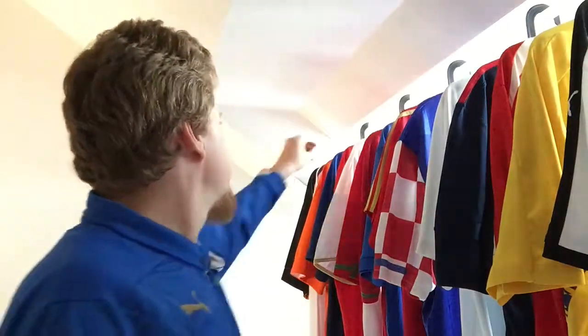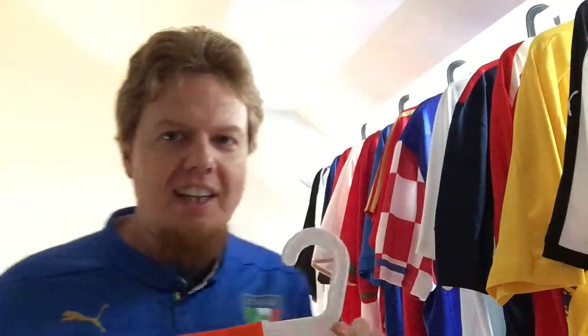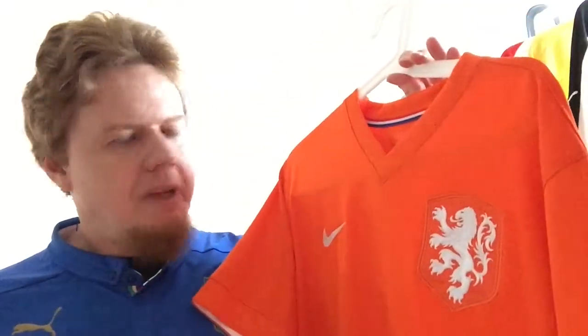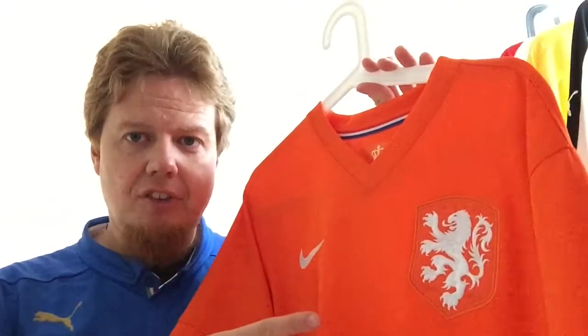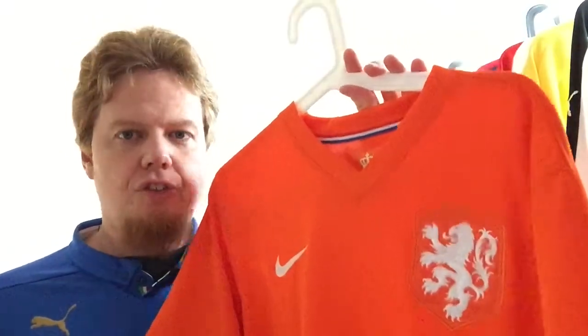We'll talk about this shirt in some upcoming videos, but I want to go back to 2014 and talk about a team that was actually very successful at this World Cup but not afterwards — and that's of course the Netherlands — with what's probably my favorite Dutch jersey. When I saw this, and you can go to my blog, this is a 10-star jersey. I had only two 10-star jerseys at the World Cup and both were Nikes: the Netherlands jersey and the France jersey from back then.